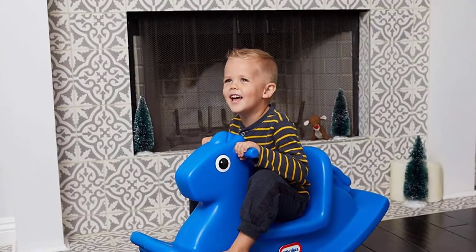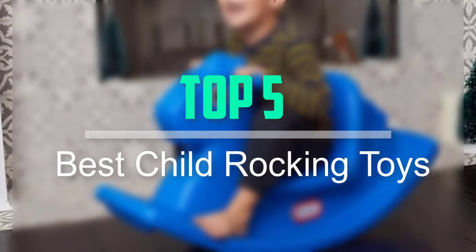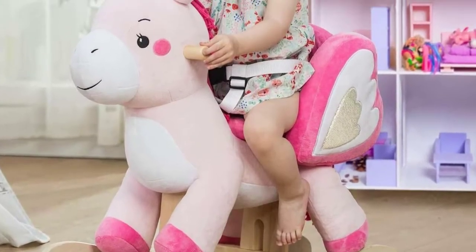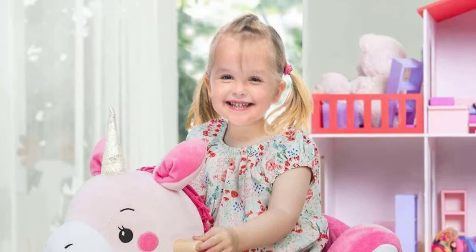Hello everyone, welcome back to our new video. In this video, I will give you more information about the top 5 best child rocking toys that are available on the market. I tried to make popularity, quality, price, durability, user opinion and more.